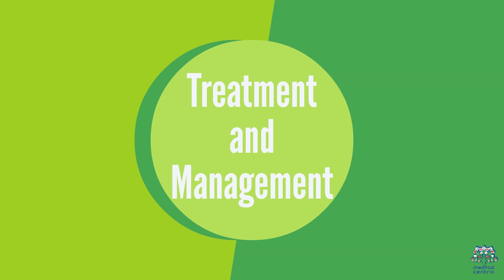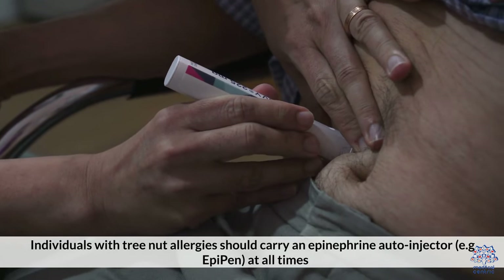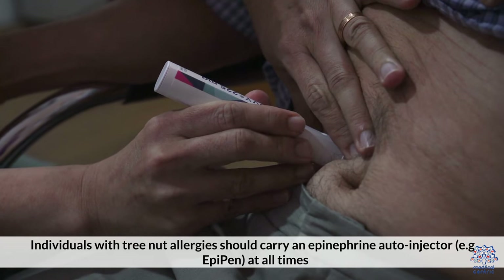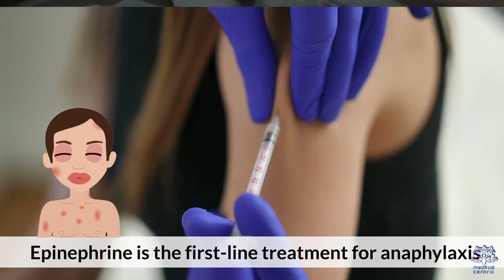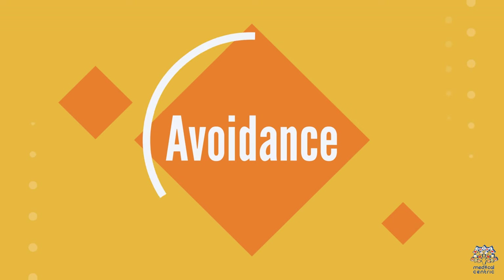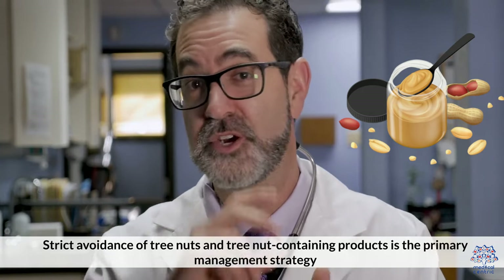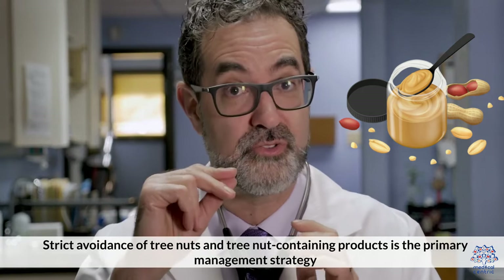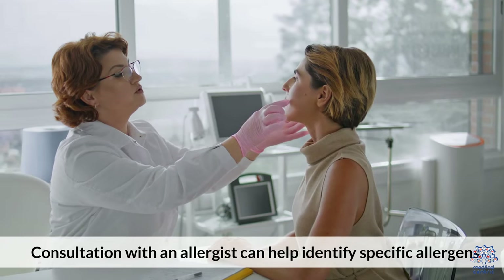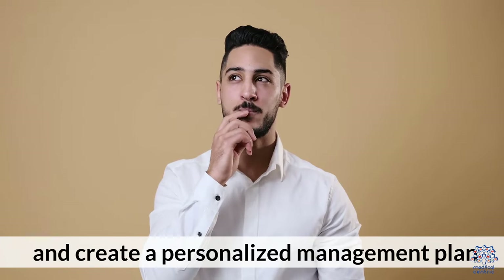Treatment and management: Individuals with tree nut allergies should carry an epinephrine auto-injector, that is, an EpiPen, at all times. Epinephrine is the first-line treatment for anaphylaxis. Strict avoidance of tree nuts and tree nut-containing products is the primary management strategy. Consultation with an allergist can help identify specific allergens and create a personalized management plan.